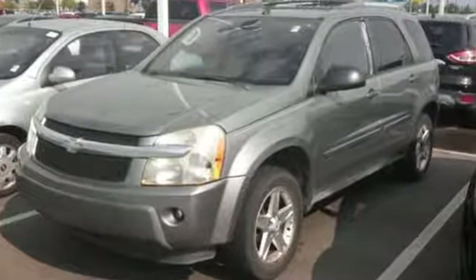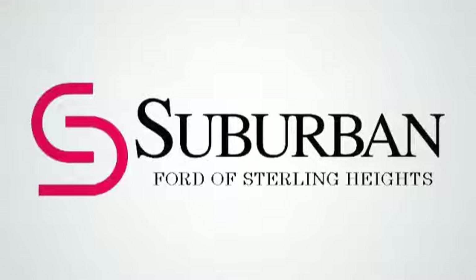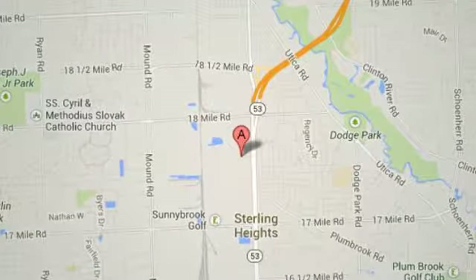Come on in today and see it for yourself. Suburban Ford of Sterling Heights, serving customers all around the Detroit area, we're conveniently located at 40333 Van Dyke Avenue in Sterling Heights, Michigan.